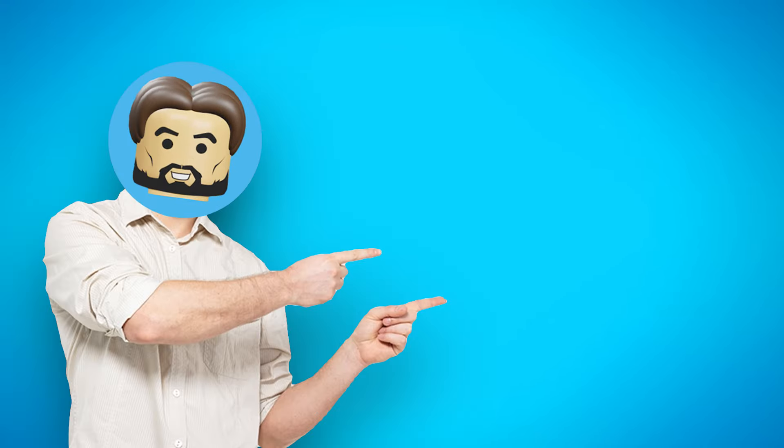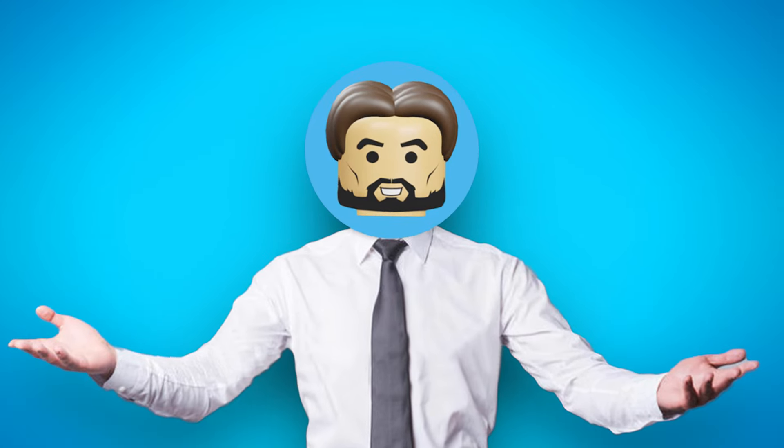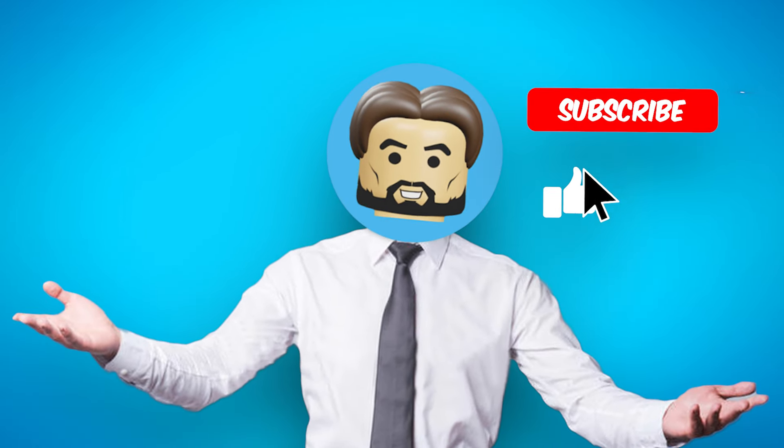Those are the top 10 1000 IQ sets the geniuses at Lego have come up with so far. What was your favorite? Did we miss any big ones? Let us know in the comments, and while you're at it, don't forget to like this video and subscribe to the channel. Check out the next video on the right for more Lego goodness.